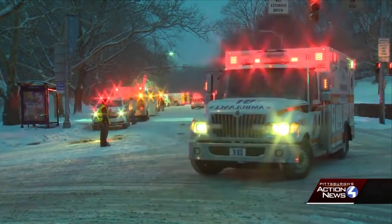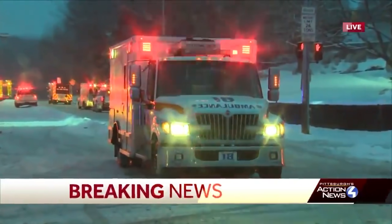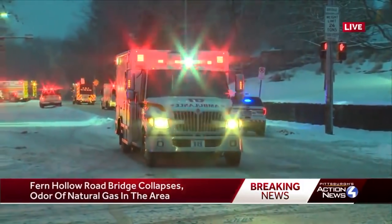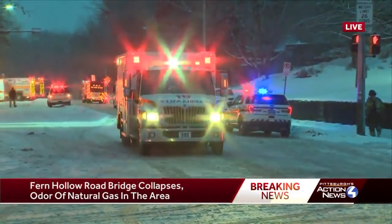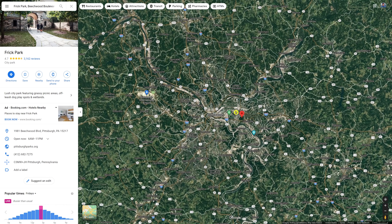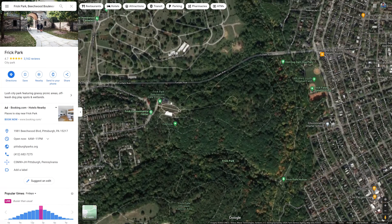The Fern Hollow Bridge that so many people use — this is a live picture right now from our photojournalist on the ground. What Pittsburgh Public Safety is saying is that police, firefighters, and paramedics are on the scene now and that there is a strong odor of natural gas in the area. It's located in Pittsburgh on the western side of the state of Pennsylvania.